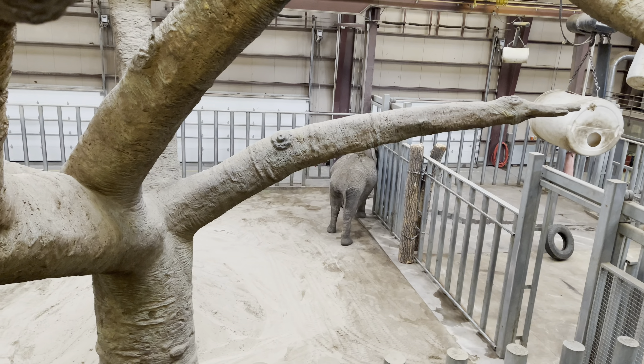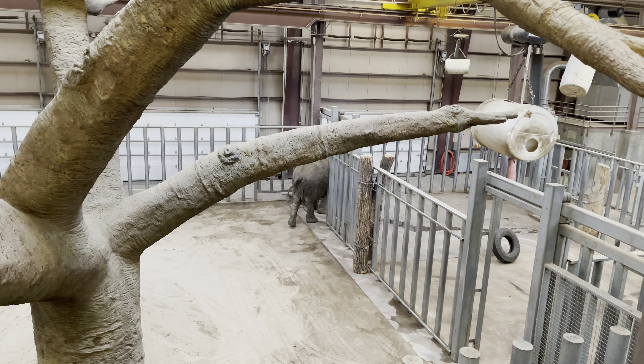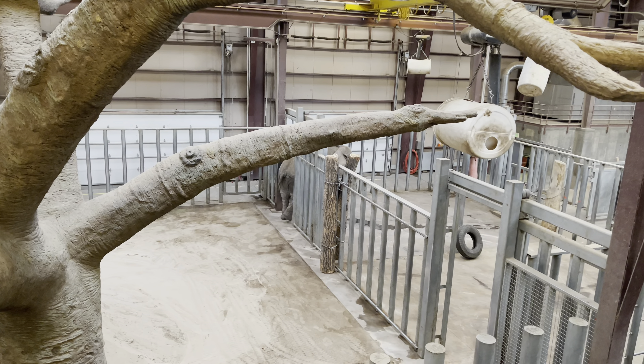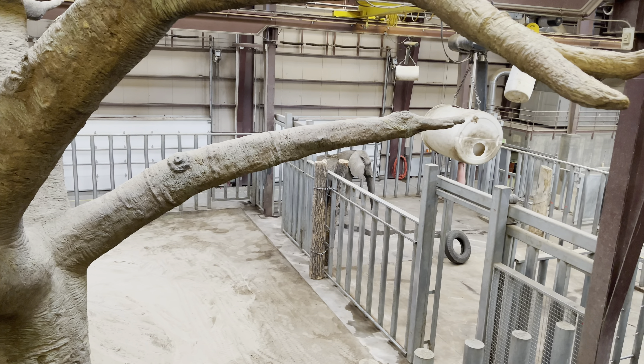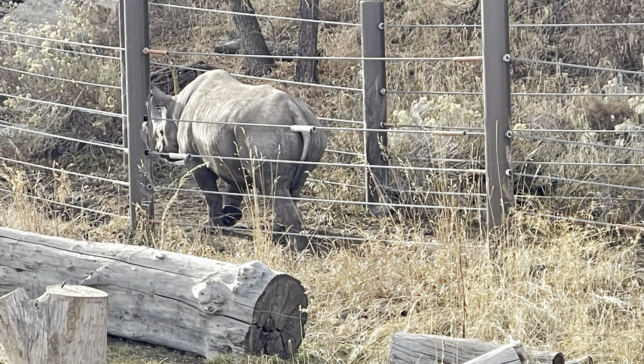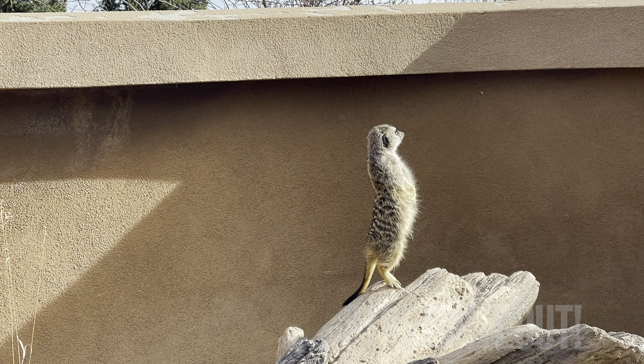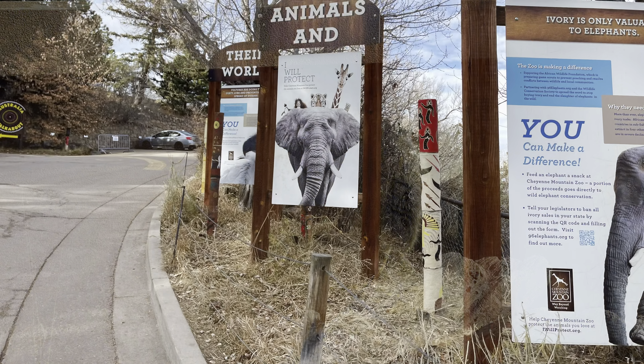Right here is the elephant exhibit — I thought that was really cool. Of course, most of the elephants are inside since it was a cold day. I think it was in the 40s, maybe the 20s — it was wearing either a vest or a coat — but it was a pretty cold day and you still get to see a lot of the animals.